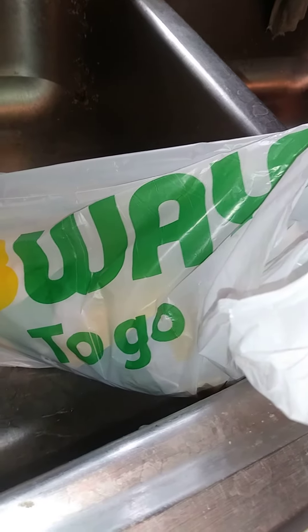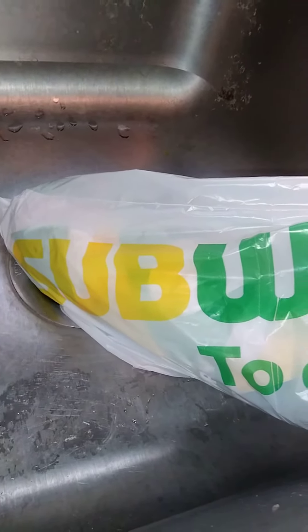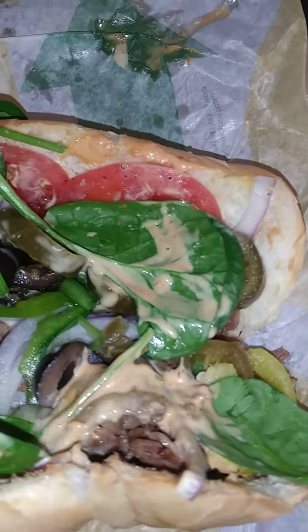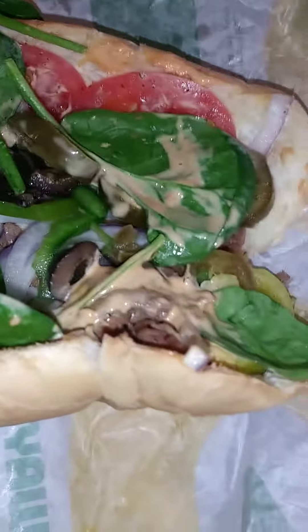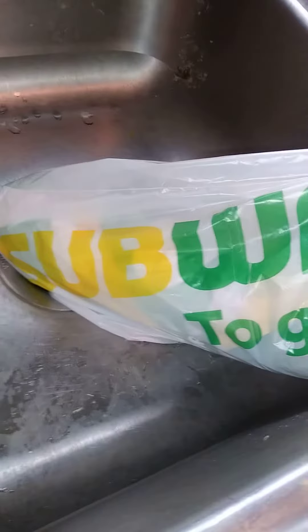This is a Subway steak and cheese. It's the same thing as mine but with some honey mustard. He's got pickles, onions, black olives, and tomatoes on his. This one is mine — mine has jalapenos, spinach, and banana peppers, as you can see, plus tomatoes and onions. On Italian bread, dad's is on a wheat bread.